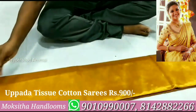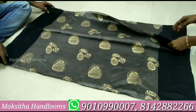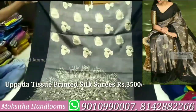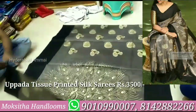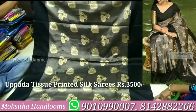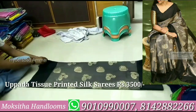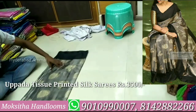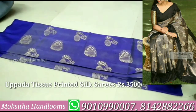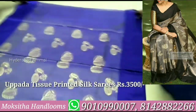We have photos of the edges and photos. The price is 900 rupees plus shipping charges. This dress is a tissue printed silk dress. The price is 3,500 rupees plus shipping charges. This dress is very beautiful. We also have colors available. It also has the same dress but the color is different — this dress will come in a different color.